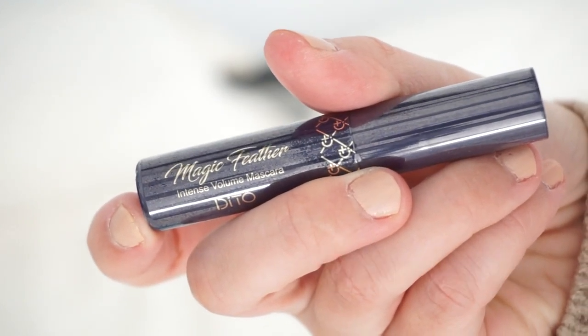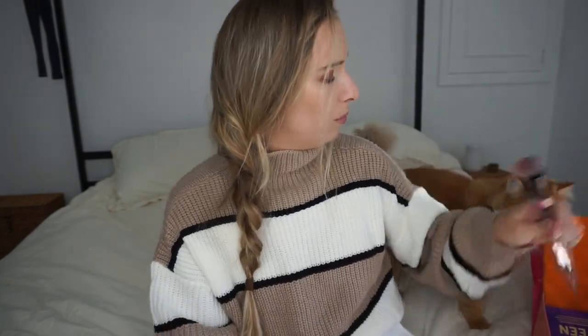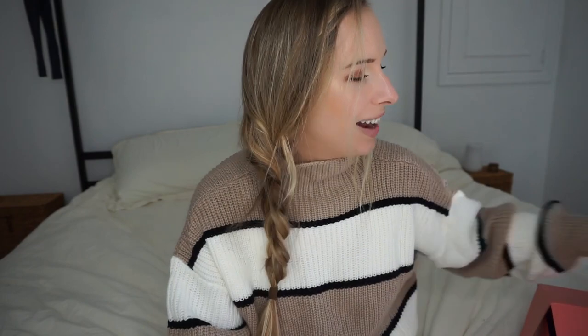The first thing is a mascara — by Ditto, Maggie Feather intense volume mascara. I didn't realize Max was in here — he keeps pulling the brush out. Anyway, for mascara I go to skinsafe.com to look up the ingredients. Anything 90 and above I consider hypoallergenic. I love getting mascaras because that's one thing you really need to replace when it expires.